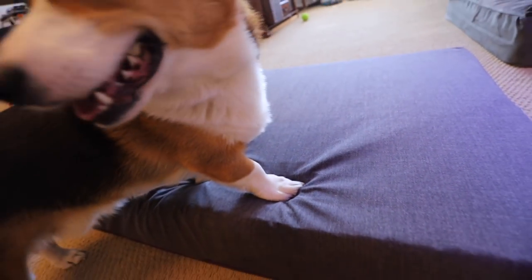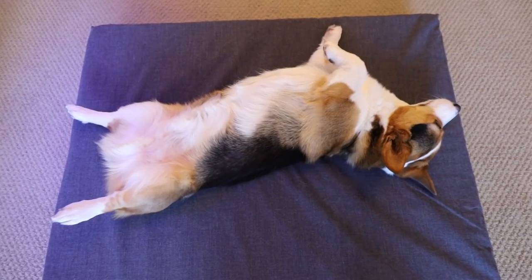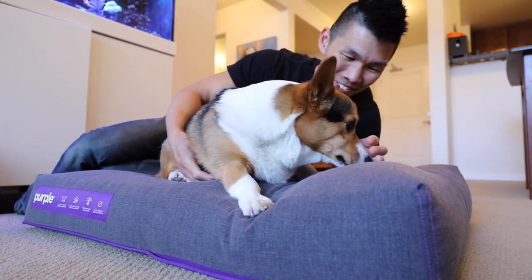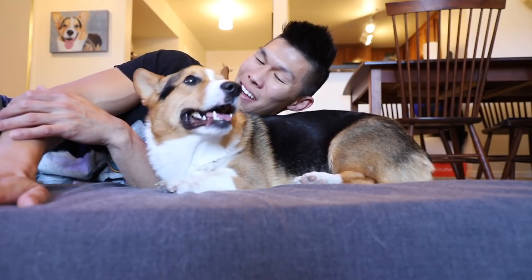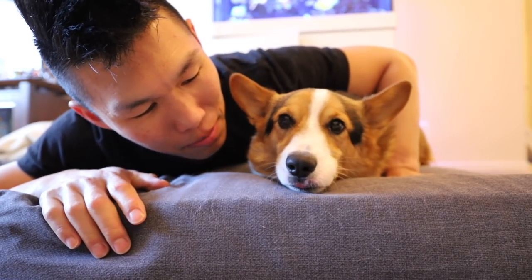What is that? It's super squishy inside. Oh, it's so soft. You look so comfortable on this bed. And the nice thing is that this bed, because it's just like the Purple stuff, it doesn't heat up. Is this really comfortable?